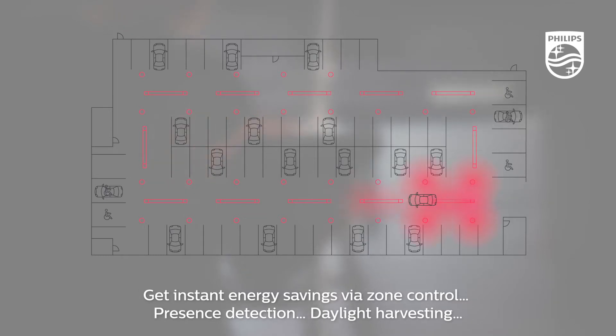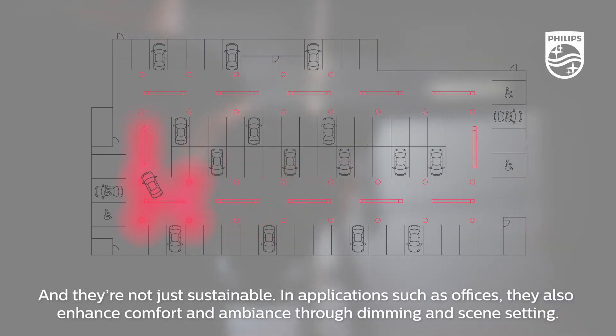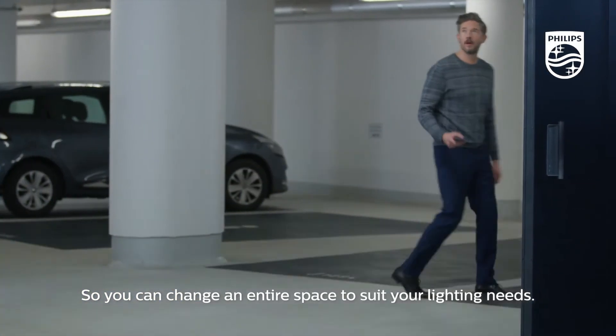Get instant energy savings via zone control, presence detection, and daylight harvesting. And they're not just sustainable in applications such as offices — they also enhance comfort and ambiance through dimming and scene setting, so you can change an entire space to suit your lighting needs.